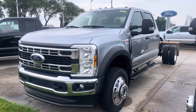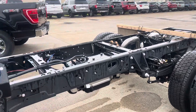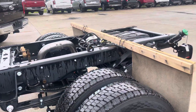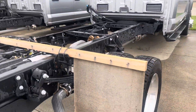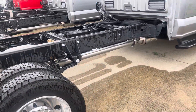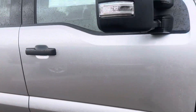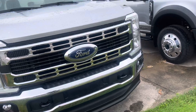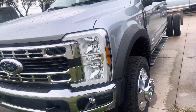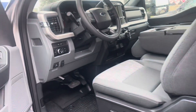Alright Philip, here is the 2024 F550 chassis cab. This doesn't have just four tires — totally joking. I talked to my boss explaining how you prefer a Lariat, but he let me know that the only thing different between this and a Lariat would be the heated and ventilated seats and the leather. Everything else it has, so it's pretty well equipped for being an XLT.